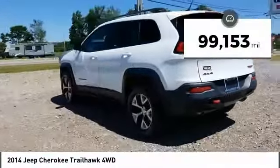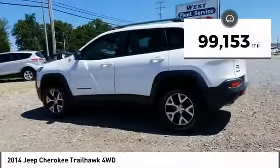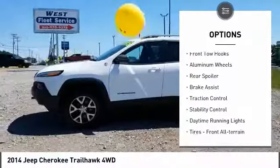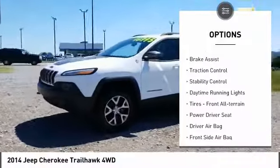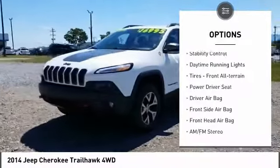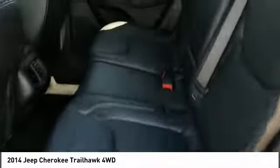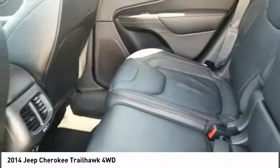This vehicle has less than 100,000 miles. Here are some of this vehicle's great options: tire pressure monitor, four-wheel drive, front tow hooks, aluminum wheels, rear spoiler, brake assist, traction control, stability control, daytime running lights, and front all-terrain tires.